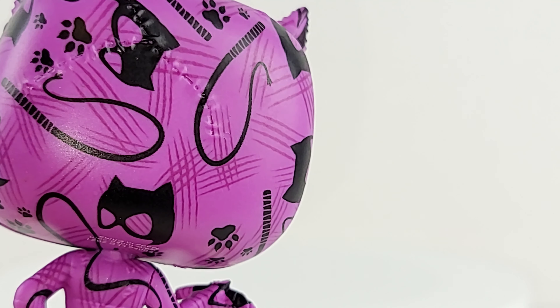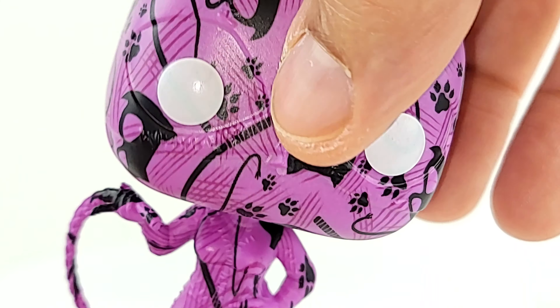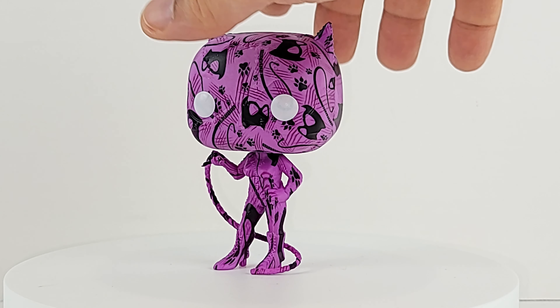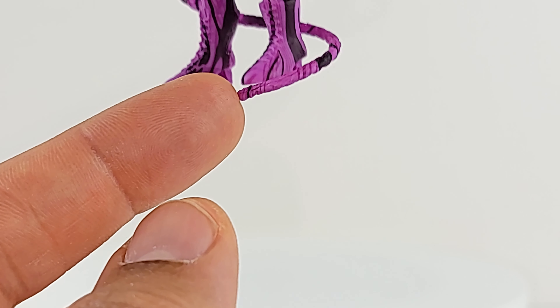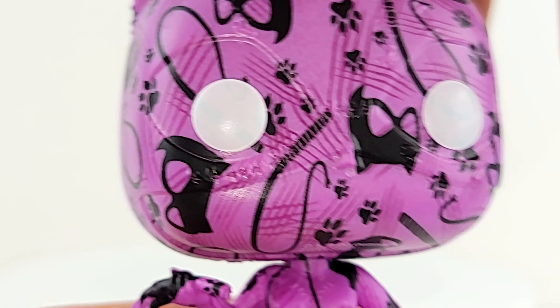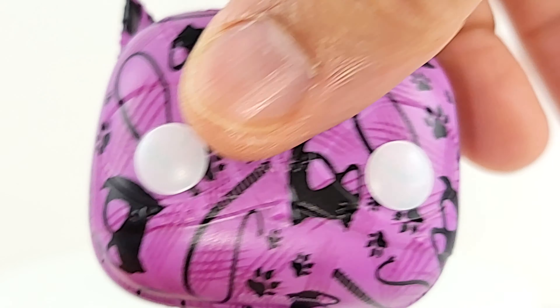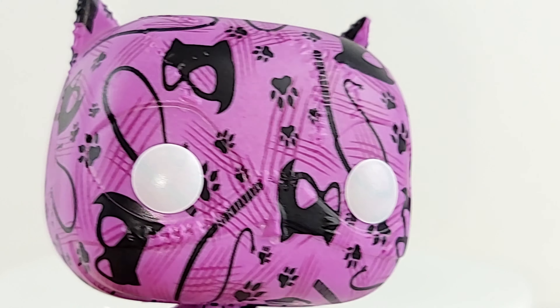I don't know how she made it through that whole spin, because it was almost impossible to get her to stand up. Maybe she's got her balance now. I played with the whip a little bit — maybe that shifted her weight. She's not a bobblehead. The head does turn, but again, it feels like cheap 3D printed plastic.